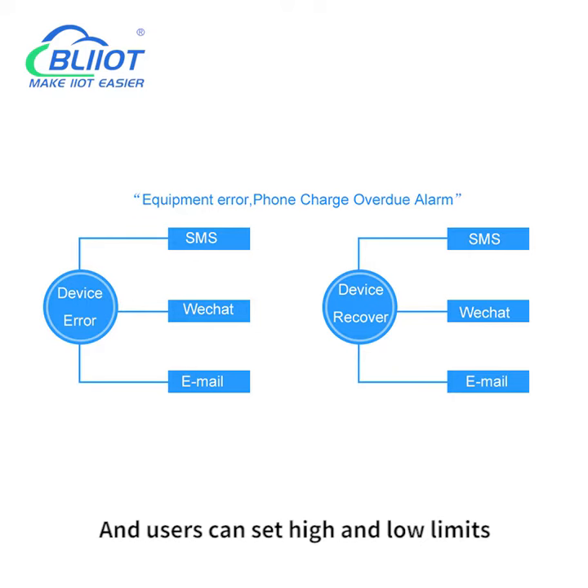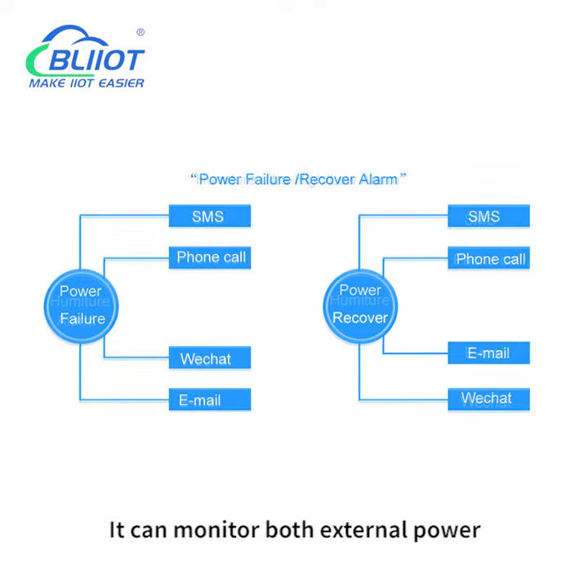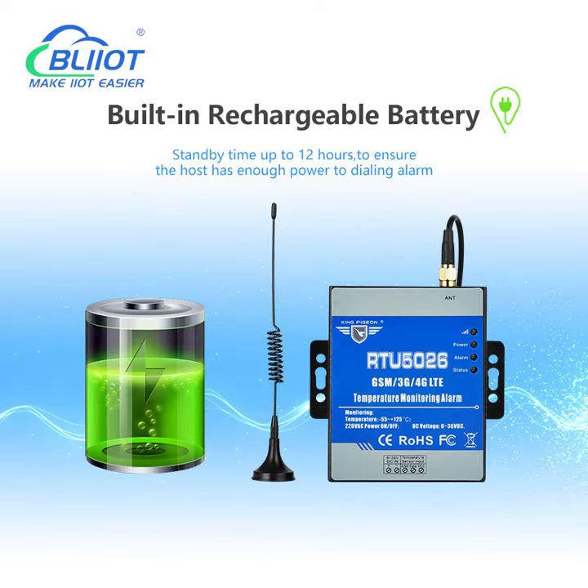Users can set high and low limits and restore alarm conditions. It can monitor both external power supply status and temperature. It has a built-in rechargeable lithium battery backup battery.